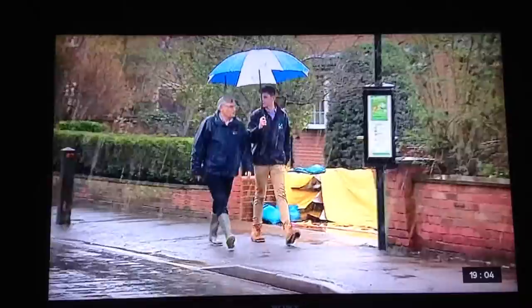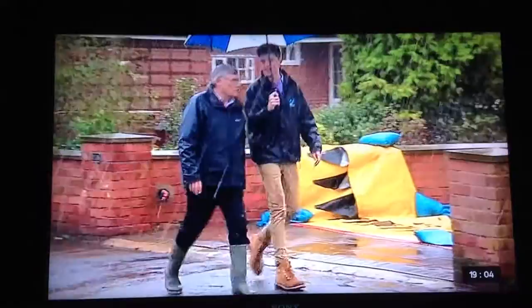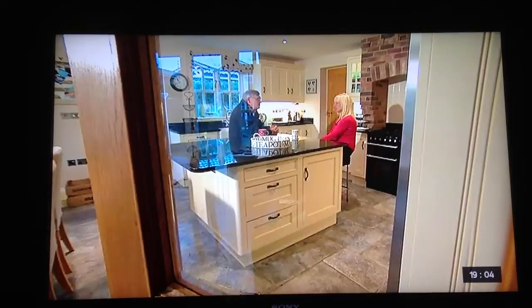The village has flooded, but the six properties that have got the water gates have all been fine, protected and dry. Residents feel much more reassured — once the barrier's in place, they know they're safe, so it's much easier to sleep at night.